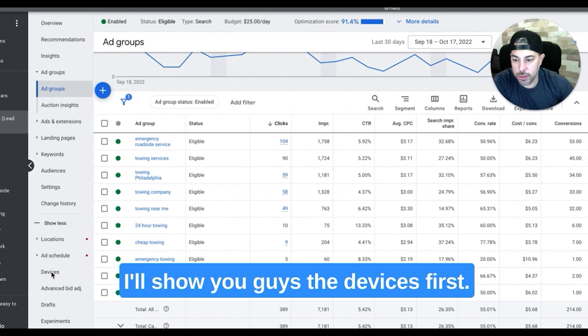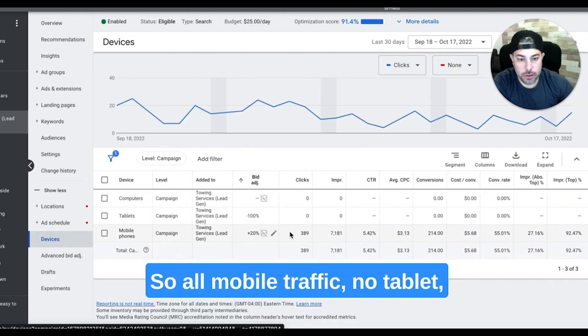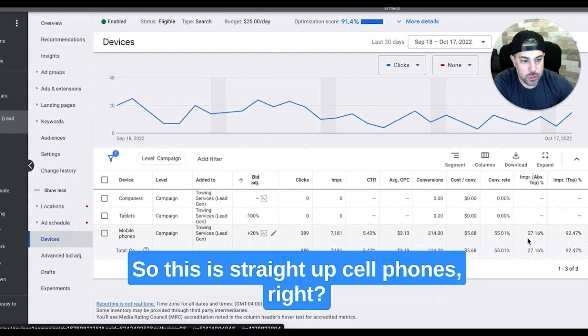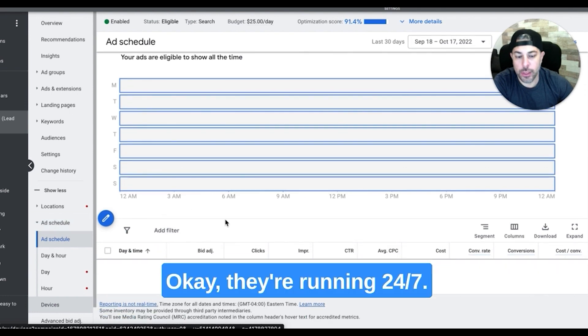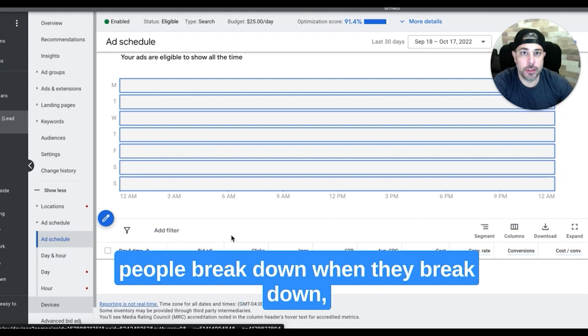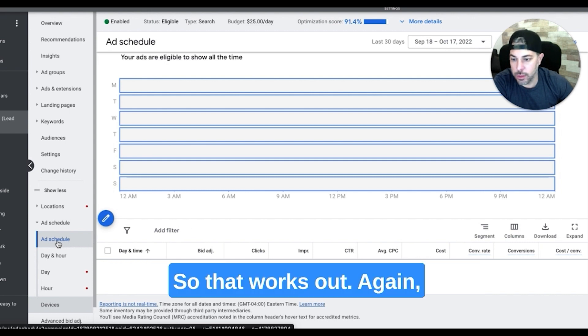Let me show you the devices first. You can see everything here — all mobile traffic. No tablet, no computer. This is straight up cell phones. Let's check his ad schedule too. They're running 24/7. I thought they were Monday to Friday, but even better. 24/7 works because people break down when they break down — if they're in the middle of the night, that's when they're going to call.